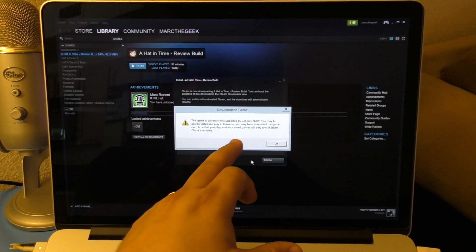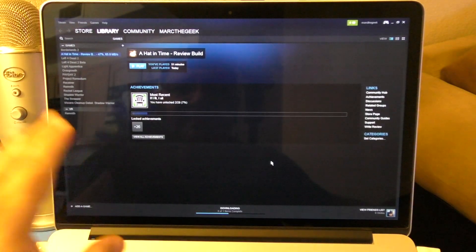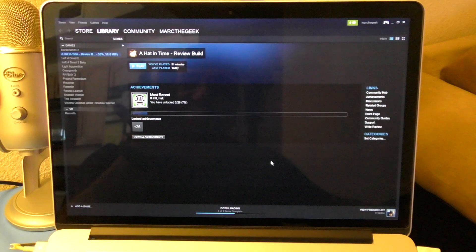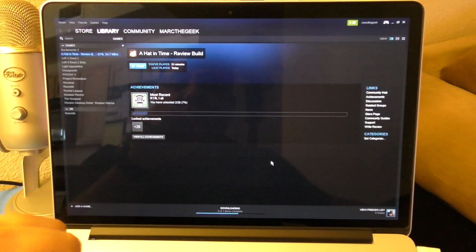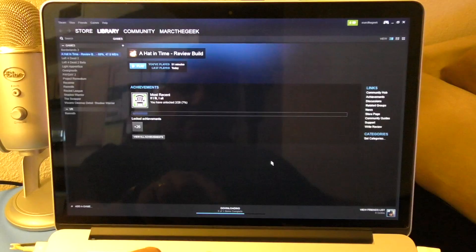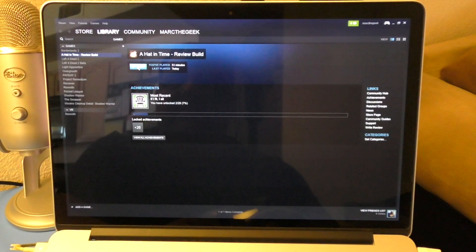Your save games will only sync if Steam Cloud is enabled — that's the main downside. Every time I quit Steam through GeForce Now, I'll have to reinstall the game again. Luckily this game isn't huge so it installs really fast. The game is already installed, so let's go ahead and hit Play.